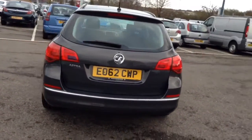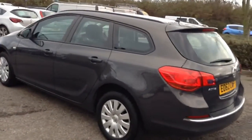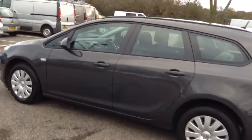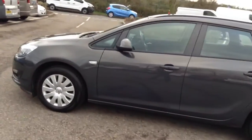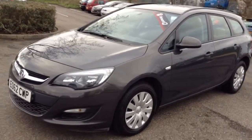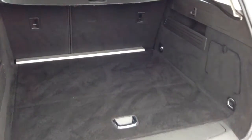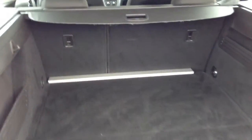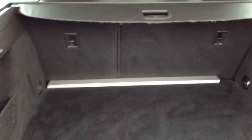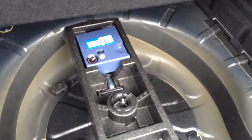It also has rear parking sensors. This is the luggage area, and it has a 60-40 split folding rear seat, additional storage, and a tyre inflation kit.